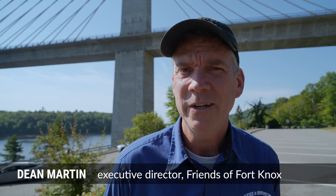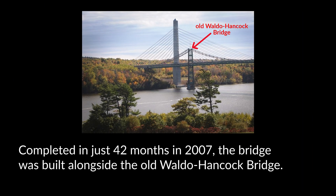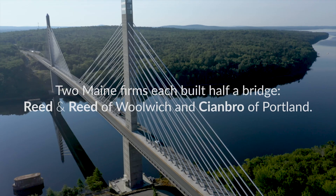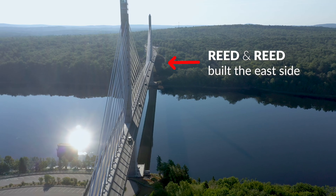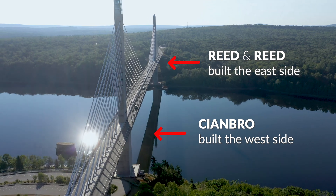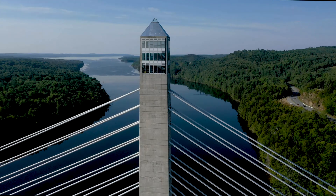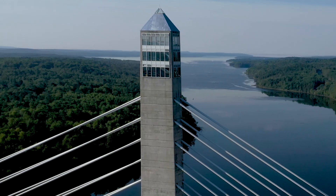Hi, I'm Dean Martin, and we're about to take a pretty unique tour of the Penobscot Narrows Bridge and Observatory. This is one of the most interesting examples of bridge engineering in Maine, and I may be biased, one of the coolest in the world.